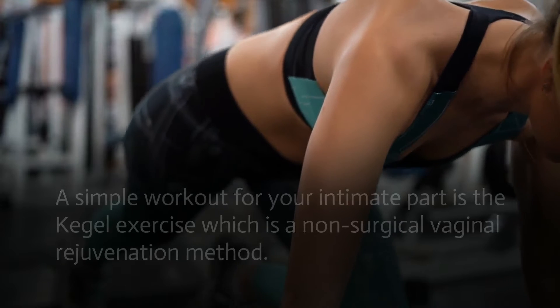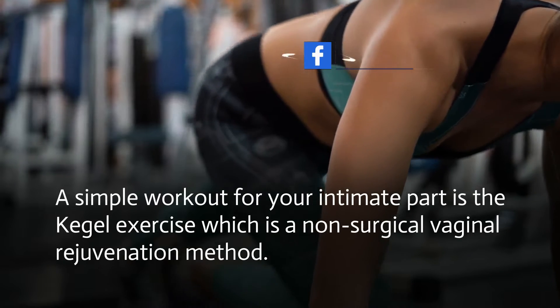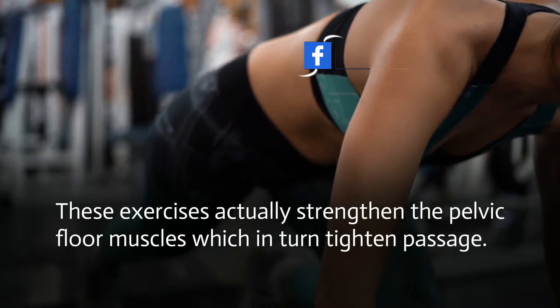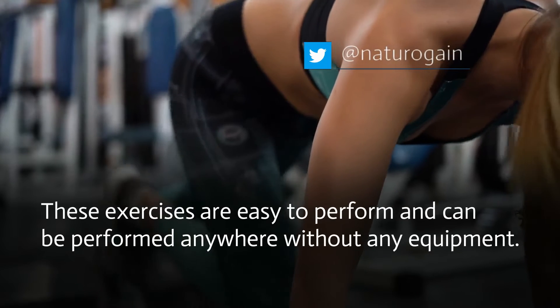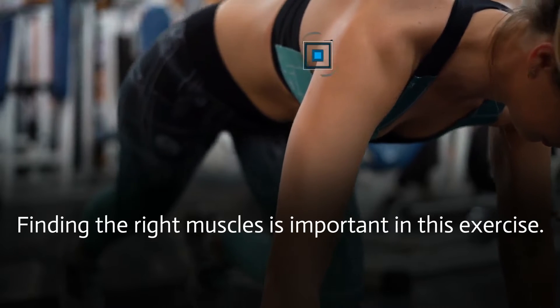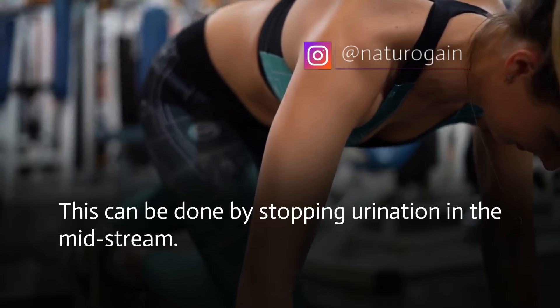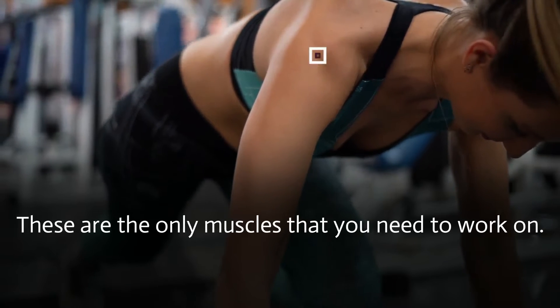Best Exercise. A simple workout for your intimate part is the Kegel Exercise, which is a non-surgical vaginal rejuvenation method. These exercises strengthen the pelvic floor muscles, which in turn tighten the passage. They are easy to perform anywhere without any equipment. Finding the right muscles is important — this can be done by stopping urination in the midstream. These are the only muscles you need to work on.